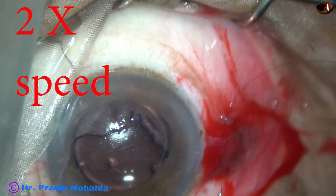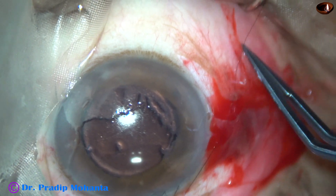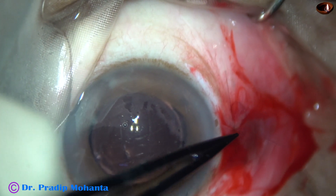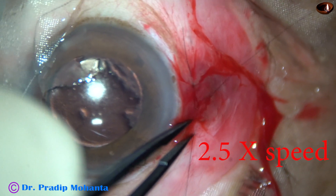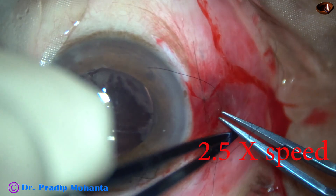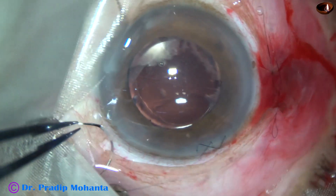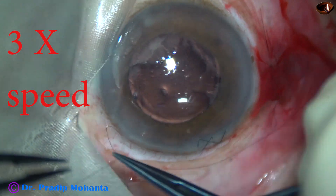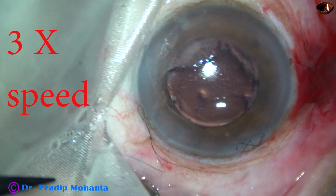The conjunctiva is opposed to the limbus by releasable sutures. This is the releasable suture at around 9 o'clock to oppose the conjunctiva there. Another releasable suture with three loops, and this is the last releasable suture on the left side of the peritomy. These releasable sutures can oppose the conjunctiva to the limbus very well. Many colleagues use cautery, but I don't like cautery.